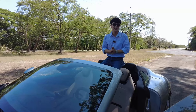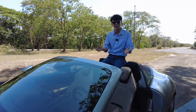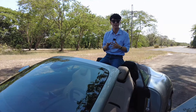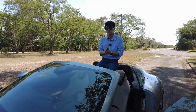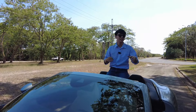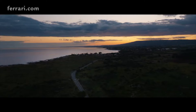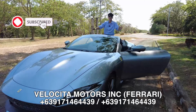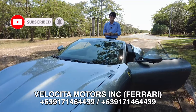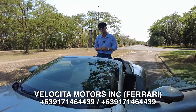That was my first ever experience with a Ferrari in my life, and I hope you guys enjoyed it too. Trust me, you need to experience it to believe it — it's not all about specs or numbers. It's about the overall holistic experience that you get with the Ferrari Roma Spyder. It really blew my mind. Thank you again, Velocita Motors, for trusting me with the car. I'll see you in the next video — may your dreams come true, everyone!